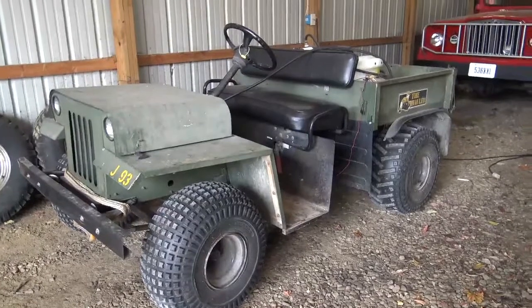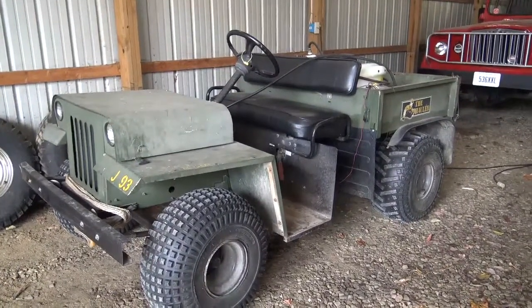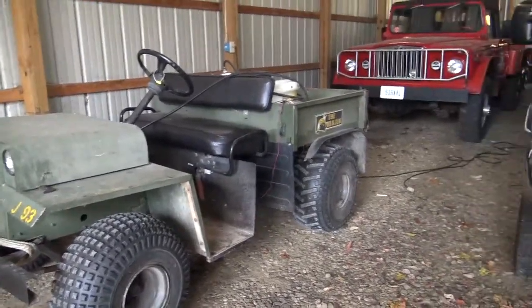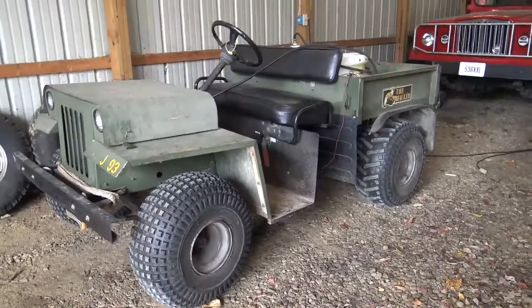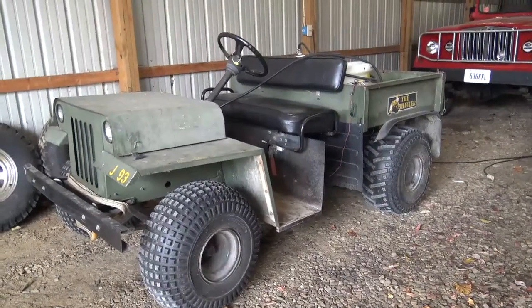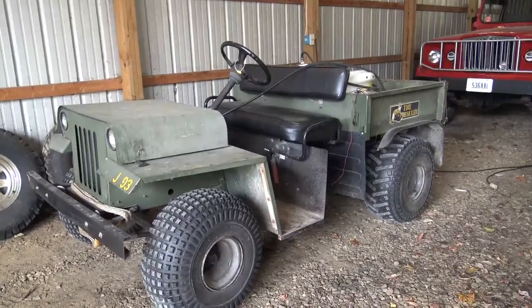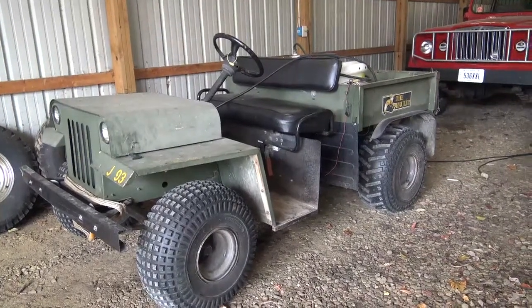I've used this for about six years before I got one of these Kubotas. I've hauled gravel with it, dirt, and pulled vehicles with it. It's one of those things I just don't want to pay to get rid of — I don't need it, but it's kind of neat to have around.